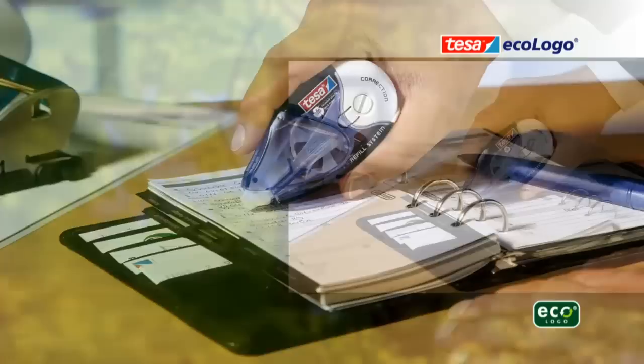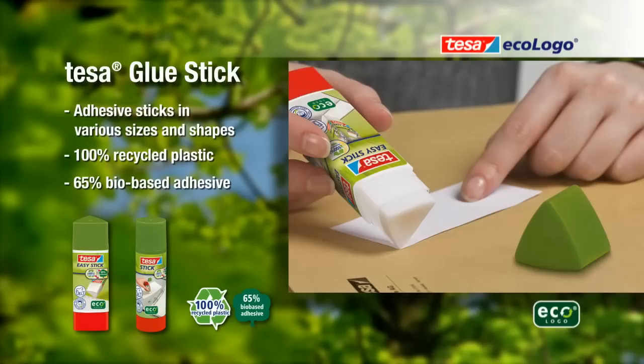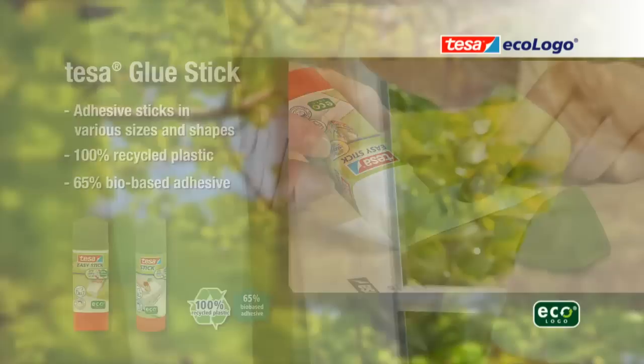TESA Rollers: correction and adhesive rollers made from 100% recycled plastic, with easy, fast and clean application. TESA Glue Sticks: adhesive sticks in various shapes and sizes made from 100% recycled plastic. The adhesive consists of up to 65% bio-based raw materials.